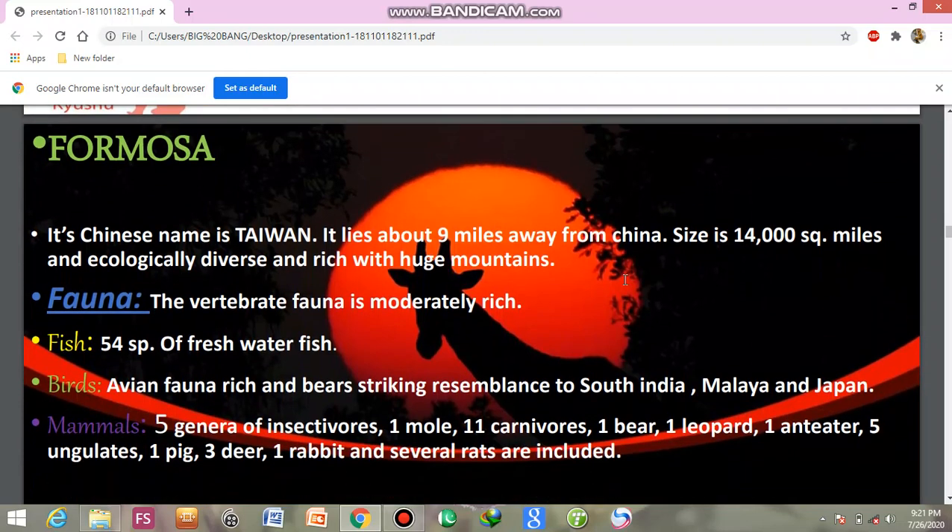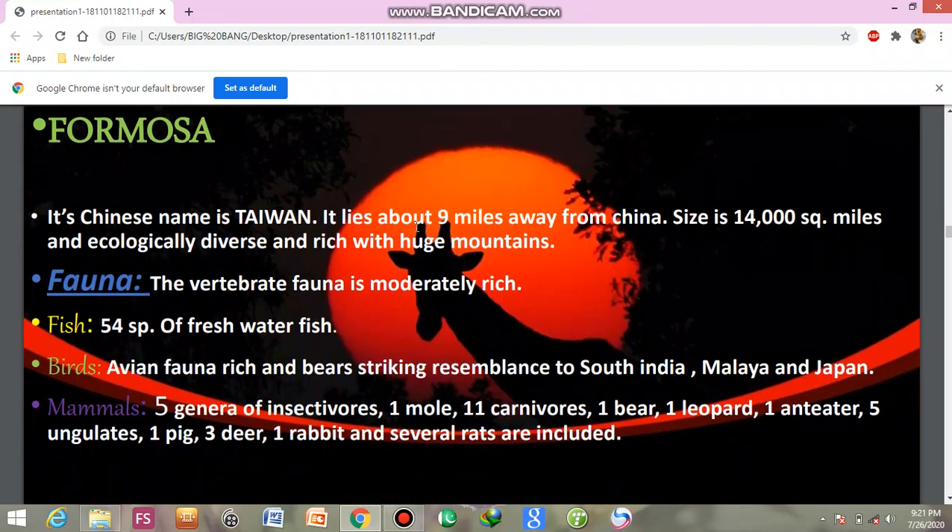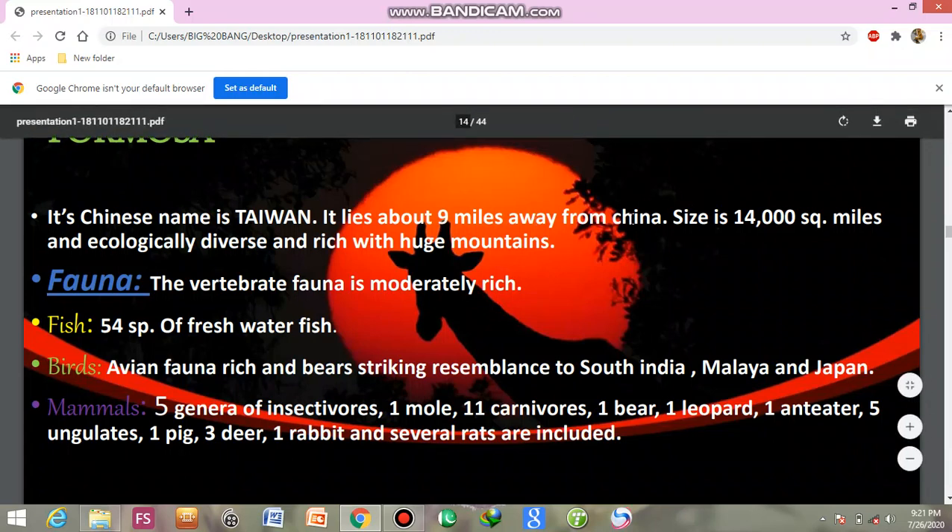Formosa, whose Chinese name is Taiwan, lies about 90 miles away from China. It has an area of about 14,000 square miles and is rich with high huge mountains.